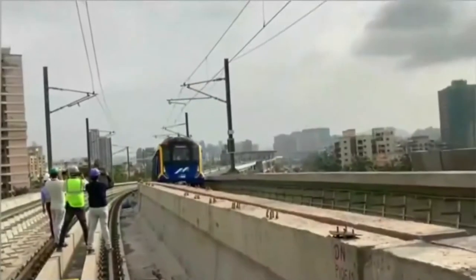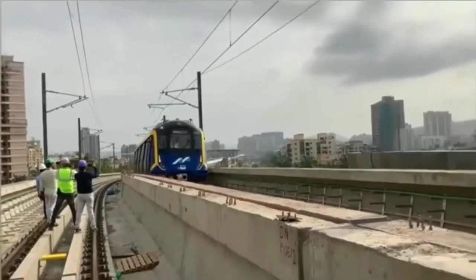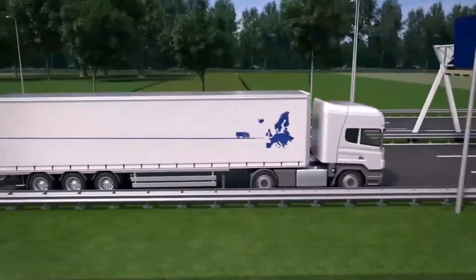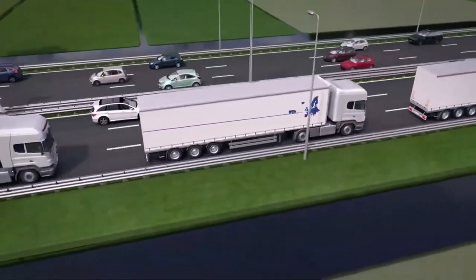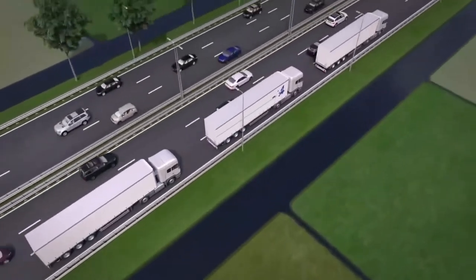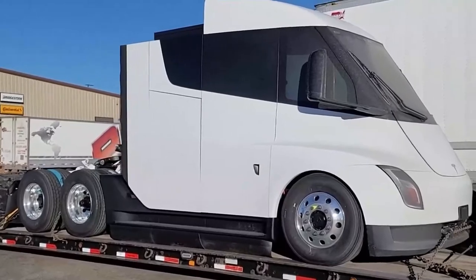According to Musk, the technology might one day support multiple units traveling in an autopilot-based convoy led by a truck with a driver — a cheaper alternative to rail transportation. However, platooning was only authorized in eight states at the time, and all of them required a human driver on each truck. Musk's goal would therefore require legislative changes, which does not seem plausible in the near future.